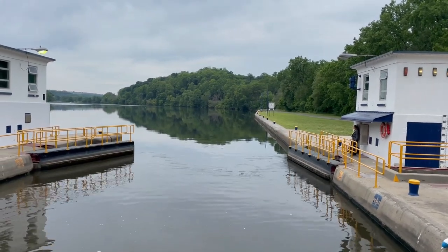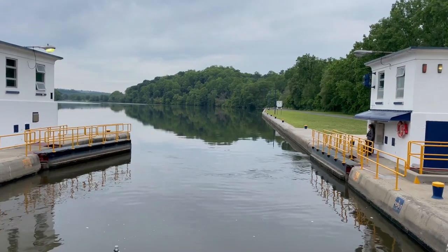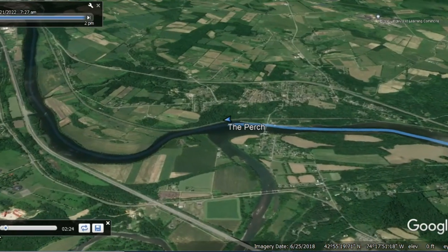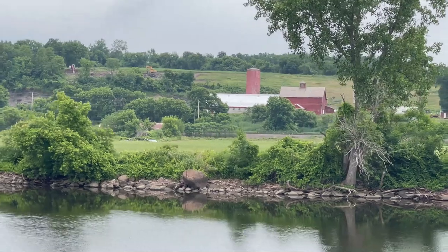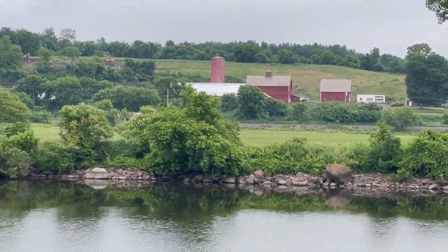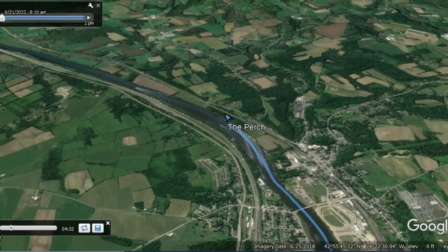If it's a cable instead of a pipe, it actually works very much the same. We'll try to show you more about the weighted lines as we continue through the many locks on the Erie Canal. There was also a beautiful, picturesque farm we passed on the banks of the Mohawk River as we worked our way towards Little Falls.